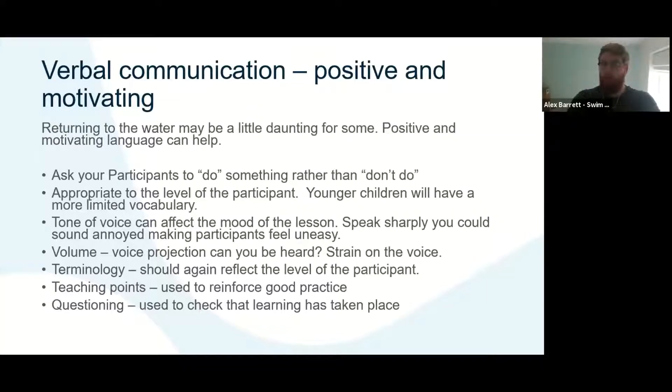Think about your tone of voice and how that impacts learners. Children are very perceptive, so think about how you can change your tone to let learners know that you're in that moment, that you're listening, and that you're giving feedback they may need to respond to. Think about the terminology — as level two teachers we take for granted that we know this terminology, but learners and parents might not. Use teaching points to reinforce good practice and verbally break down skills further to help learners as they're swimming.